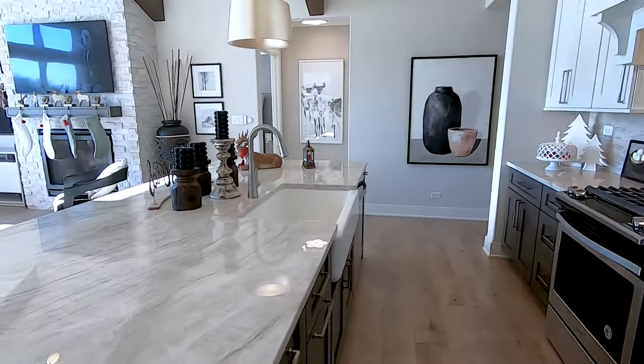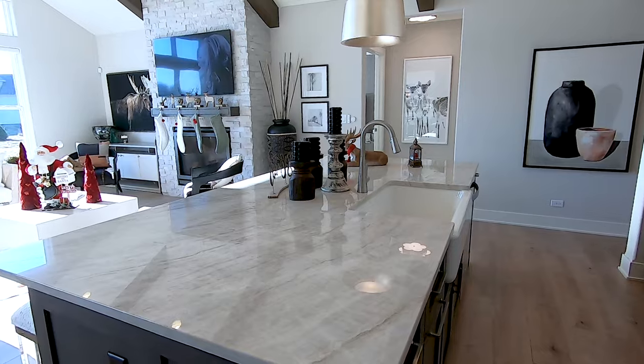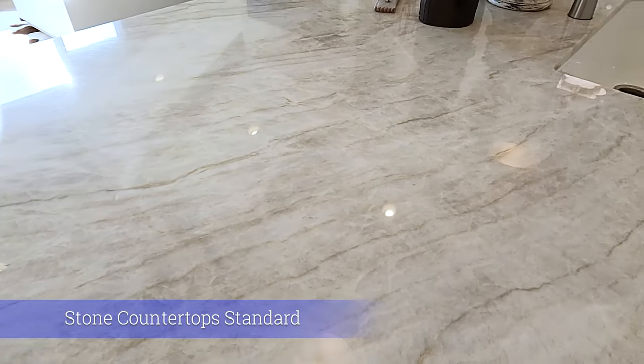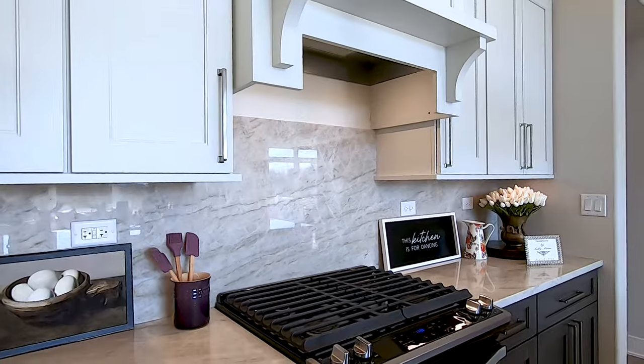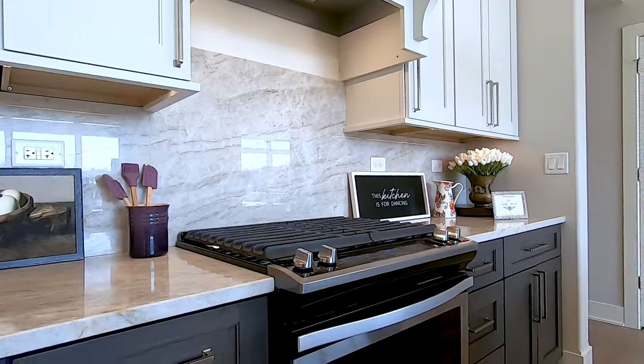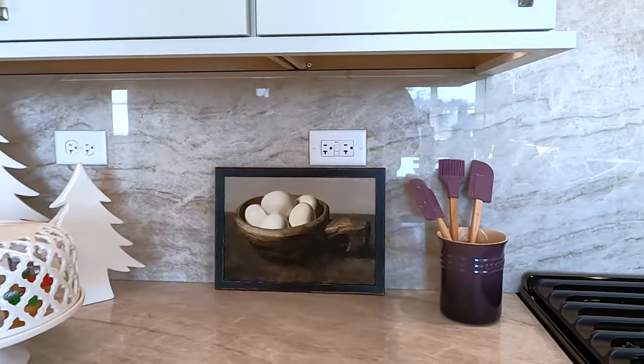On the countertops in all of our KLM homes, we use stone as a standard inclusion. In this case we used stone countertops, but we also did a full-height stone backsplash — so there are no grout joints, nothing to ever maintain. It's just easy wipe and clean.